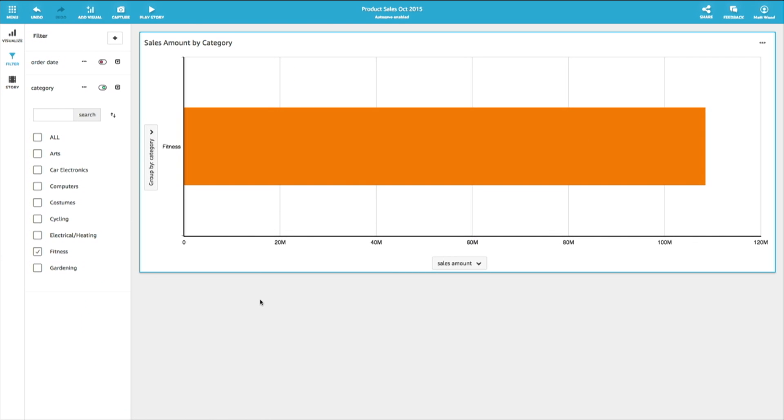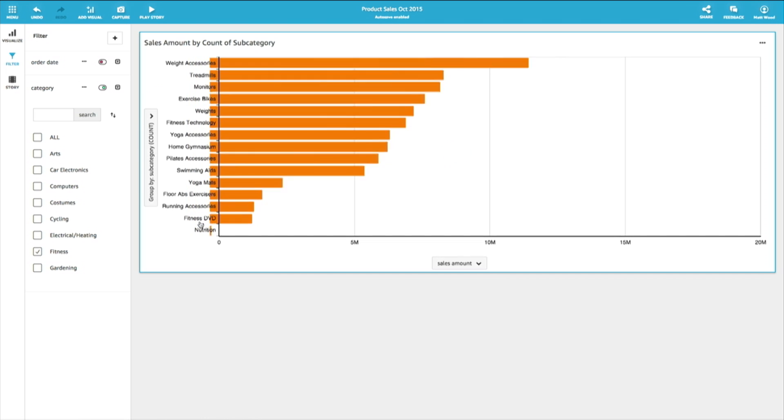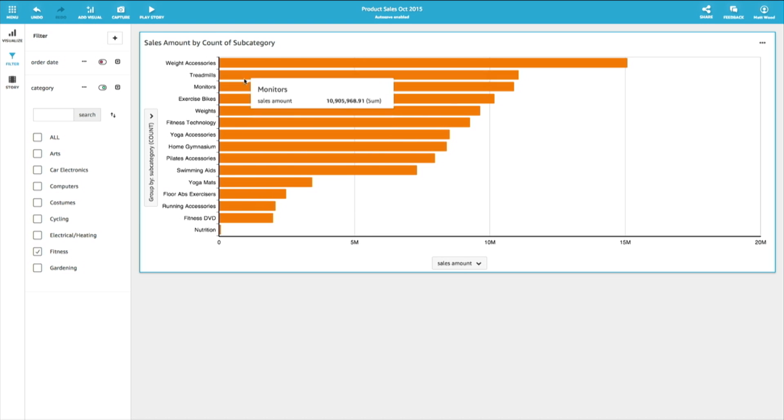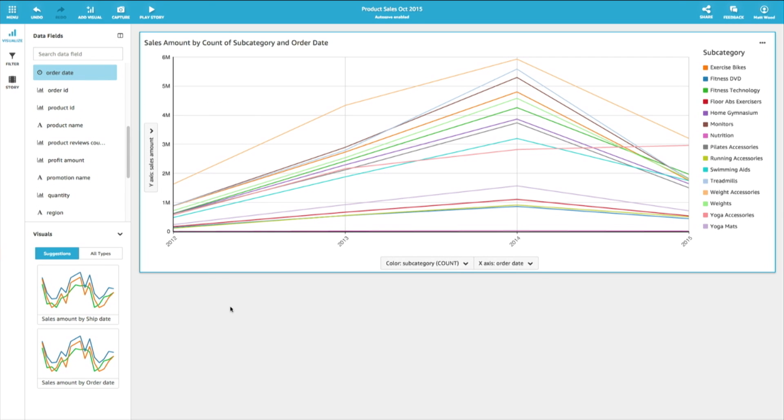Directly from the visual, without writing any SQL or programming, we can slice and dice this data. We can focus on our top-selling category — fitness — and start to drill into subcategories: weight accessories, turnstiles, and monitors. Then we add another dimension: instead of aggregated sales, we look at orders over time. With a single click, Autograph changes the graph type into a line chart, showing annual sales for each product category — extremely easy and automatic.